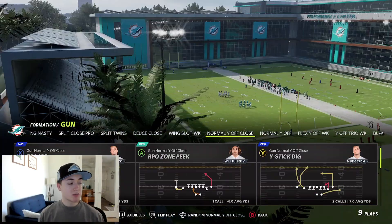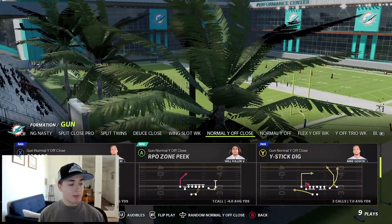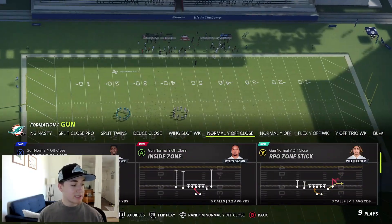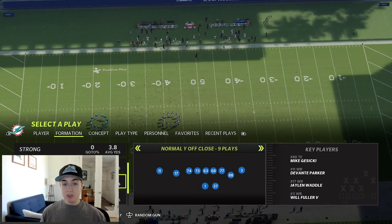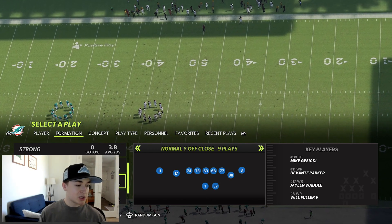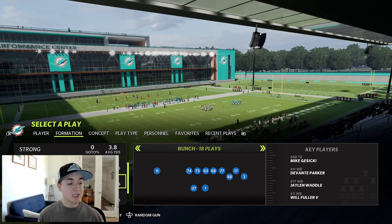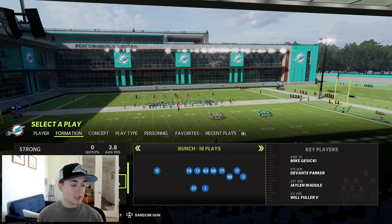Going to show some of the really good passing plays in this offense. It's definitely run a little bit more. There's a lot of unique routes and unique plays in this that can be really pretty good. We're going to be in the Baltimore Ravens offensive playbook. Ravens has a lot of these unique formations. Normal Y Off-Close is definitely one of the best passing formations in a playbook that is normally known for its really good run schemes and run plays.